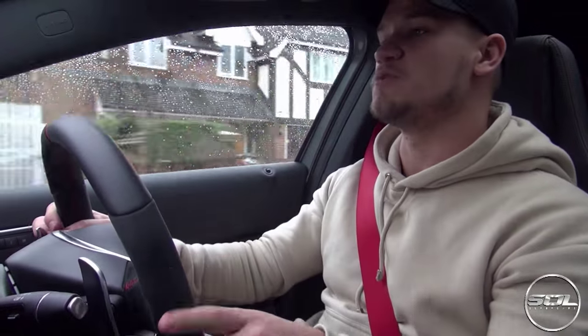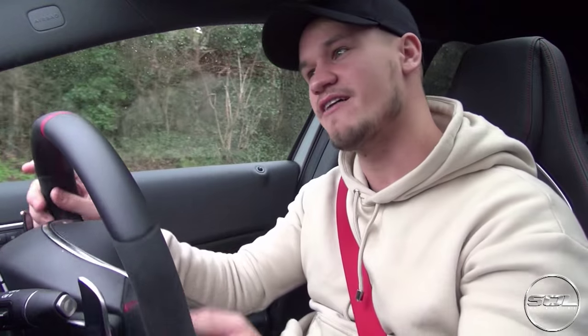So what do you get when you're in Sport Plus? The suspension firms up, everything becomes a lot more responsive from the throttle, and the steering becomes a lot heavier, which is very nicely weighted into the corners. You do get a really good feel for the car. Even though it's four-wheel drive, there isn't actually that much understeer that I'm able to experience on public roads.